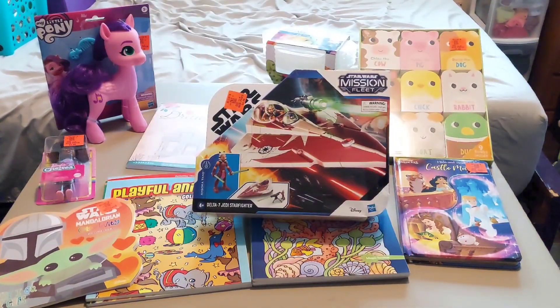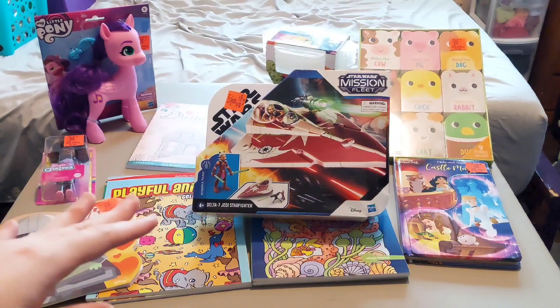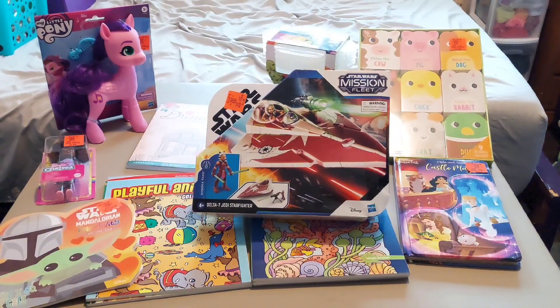Next we bought this Star Wars Mission Fleet Delta 7 Jedi Starfighter with a character called Ahsoka Tano — it's the plane, a little figure, and like some kind of cannon-type gun — and it was $5. I think that's a really good price because Star Wars stuff is usually pretty expensive.